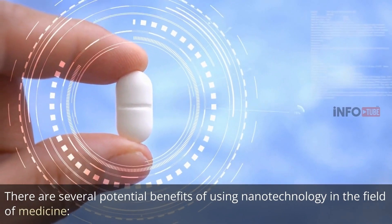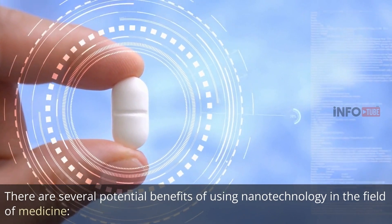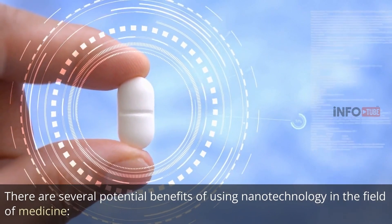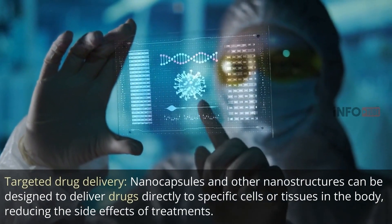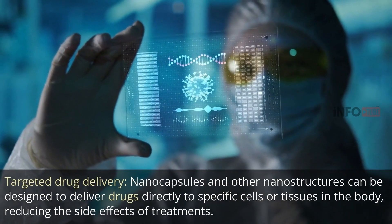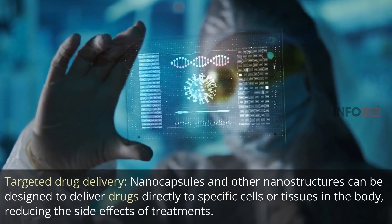There are several potential benefits of using nanotechnology in the field of medicine. Targeted drug delivery: nanocapsules and other nanostructures can be designed to deliver drugs directly to specific cells or tissues in the body, reducing the side effects of treatments.